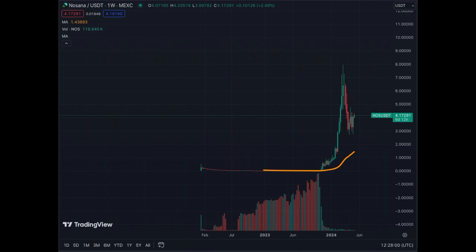This is Nosana, ticker NOS from the Solana blockchain — an AI play that has corrected nicely, has stabilized, and it's ready to explode. The chart looks extremely bullish, the correction is completed, and this asset is ready to move upwards.